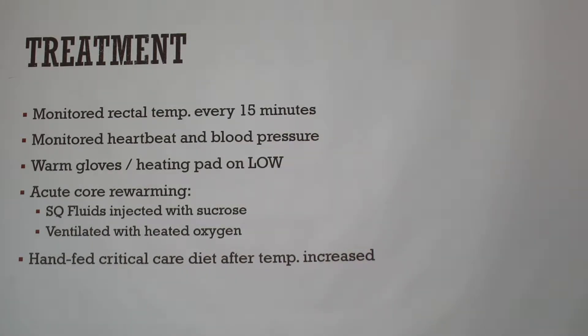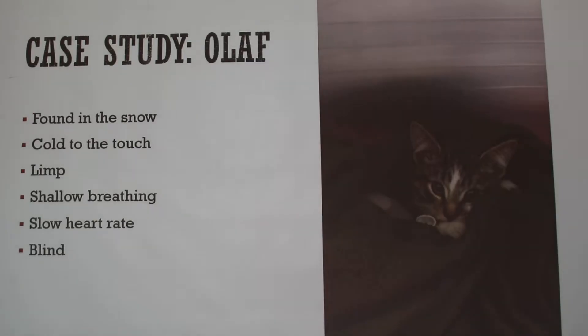They put me in charge of Olaf for the rest of the day. I took his temperature every 15 minutes and kept him in a cage with blankets. I put a heating pad under him on low with a blanket in between so it wouldn't burn his skin, since he was so small. I also took his heart rate and blood pressure every 15 minutes. Over the hours of that evening his temperature slowly came up, which made me really happy. The warmies — warm gloves filled with hot water — were placed next to and around him while he was wrapped up.